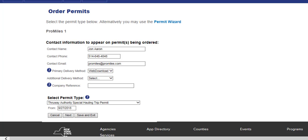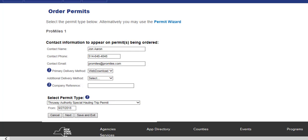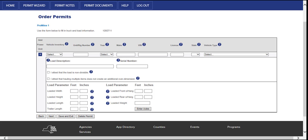To order a Special Hauling Trip Permit, select Thruway Authority Special Hauling Trip Permit from the permit type drop-down list after verifying all contact information and delivery method is up to date. Clicking in the From field will display a calendar, allowing a start date to be selected. The special hauling trip permit will be valid for one day. Click the Next button to advance to the Truck and Load Information screen. This screen will allow the user to select the vehicle type, enter the load description, serial number, and load parameters. If vehicles are already saved in company data, a vehicle can be chosen from the vehicle inventory drop-down list.